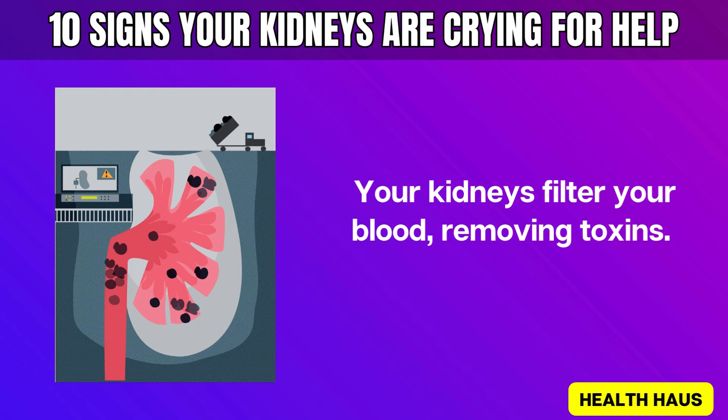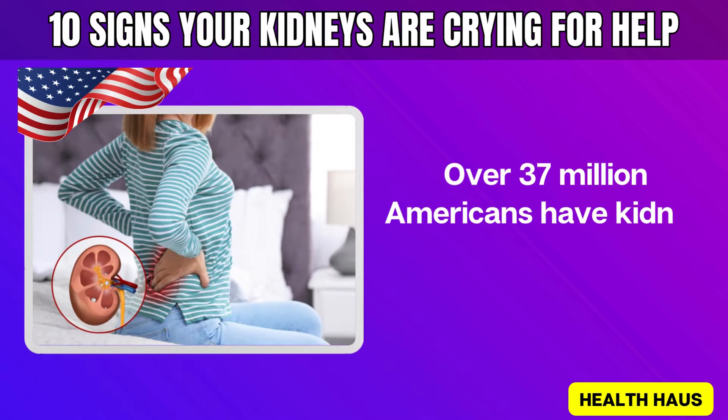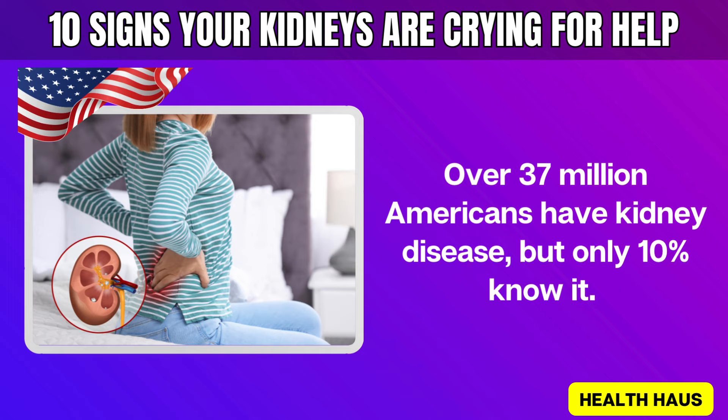Your kidneys filter your blood, removing toxins. If they don't work well, toxins build up, causing health problems. Over 37 million Americans have kidney disease, but only 10% know it.